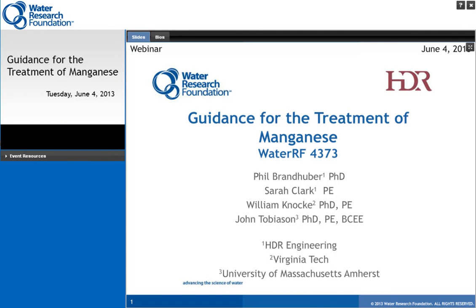Good afternoon, and welcome to the Water Research Foundation webcast for Project 4373, titled Guidance for the Treatment of Manganese. Today's webcast will present the results from this recently completed project related to manganese control. This project produced a comprehensive and cutting-edge resource on the management of manganese in source water and within the treatment plant.